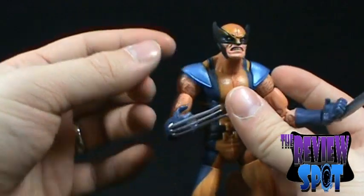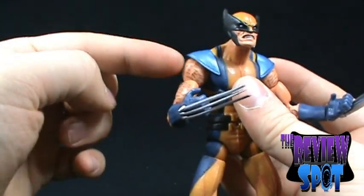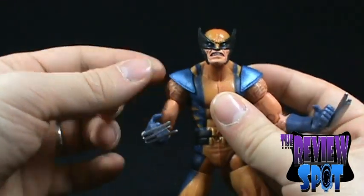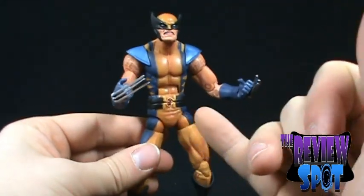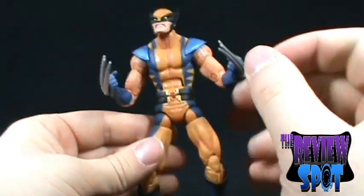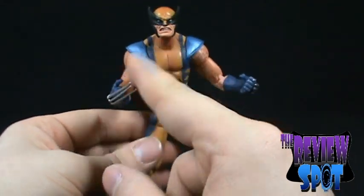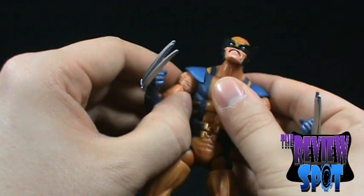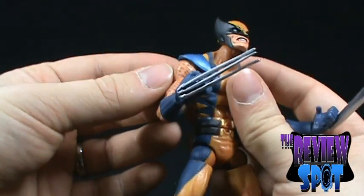The other problem I had was the shoulders themselves. When I took the figure out of the package and went to move the arms, this shoulder would not move at all. It took a little finessing — I had to wiggle it back and forth to finally get it moving. For a figure this size, the parts are much more fragile, and I was worried the arm was going to come right off. I just had to finagle it back and forth until it finally wanted to give.